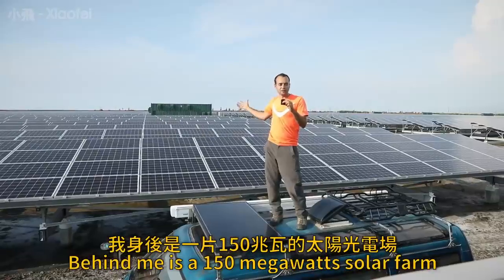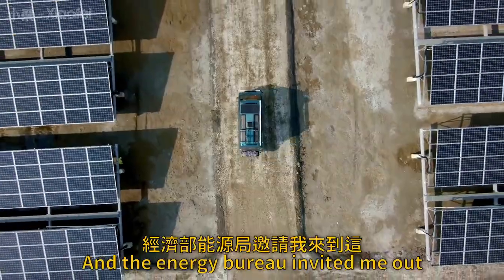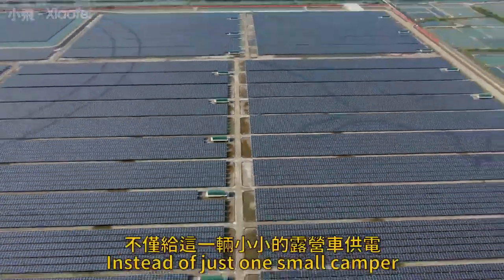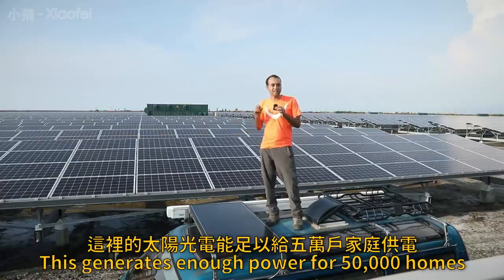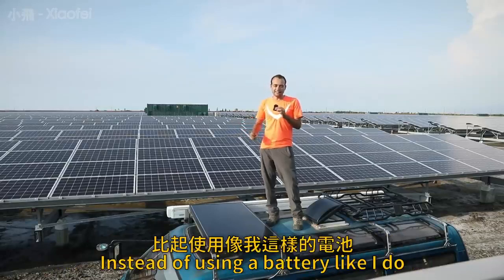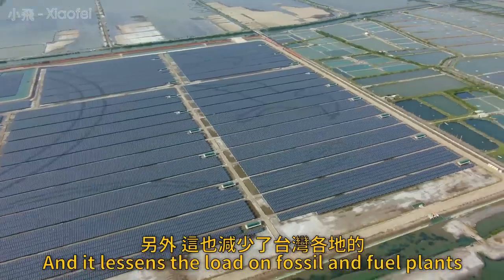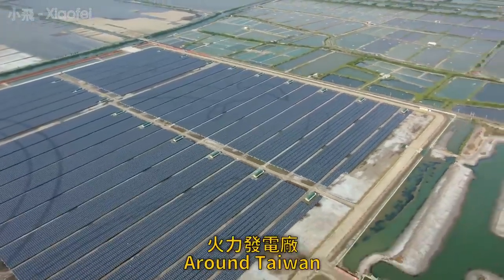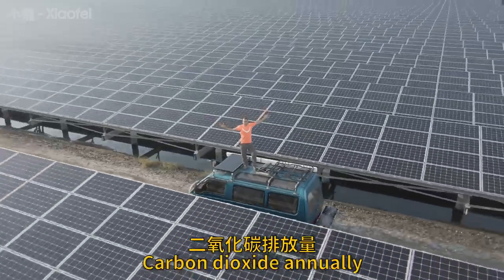Behind me is a 150 megawatt solar farm. It was built by Tai Power and the Energy Bureau invited me out to make this video. Instead of just one small camper, this generates enough power for 50,000 homes. Instead of using a battery like I do, this goes straight to the grid and it lessens the load on fossil fuel plants around Taiwan, offsetting over 100 million tons of CO2 annually.